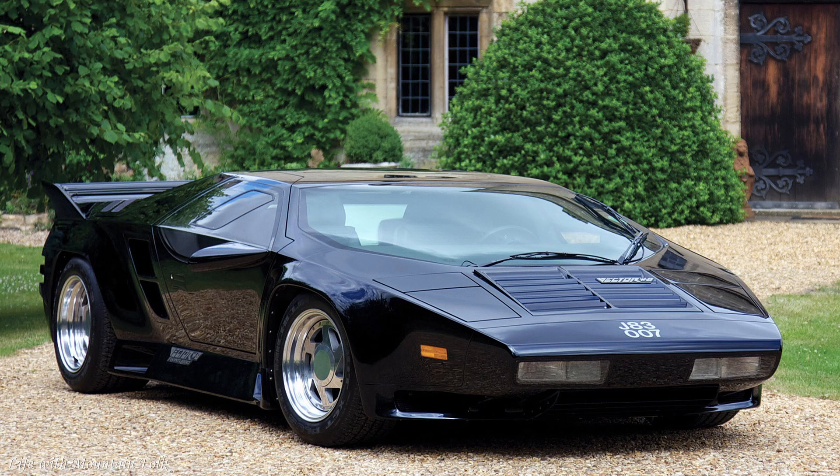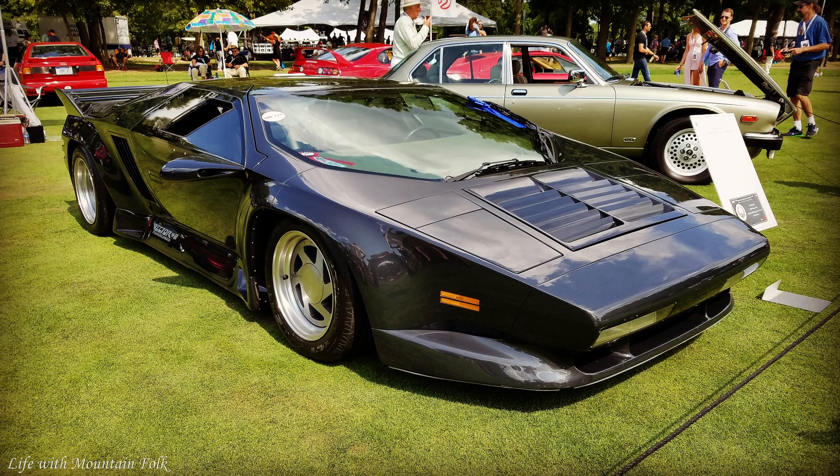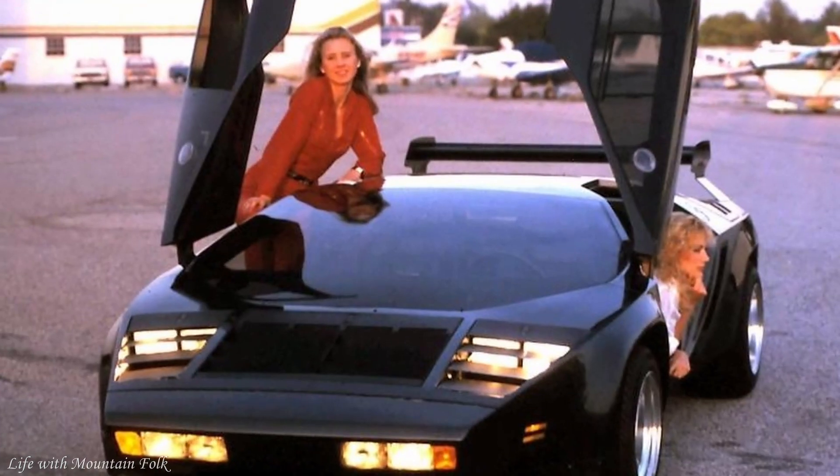And finally, the Vector W8. As long ago as 1976, the Vector Aeromotive W2 was unveiled. Its designer, Jerry Wiegert, was obsessed with aeronautical technology. By the time the W2 had been developed for production, it had become the W8, and when that car was finally revealed in road-ready form in 1989, it was priced at $450,000. At the heart of the W8 was a turbocharged 608-horsepower GM 6-liter V8, supposedly giving a 200 mph top speed. Despite the price tag, 14 were sold before the car was superseded by the WX3 in 1992, priced at an even more outrageous $765,000 — the rough equivalent of $1.4 million in today's money.